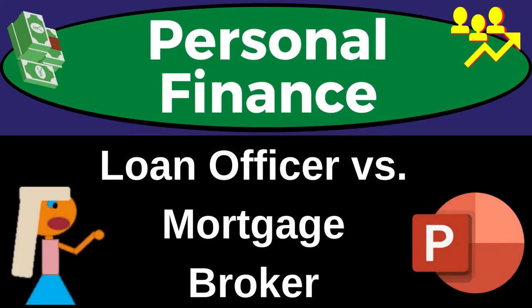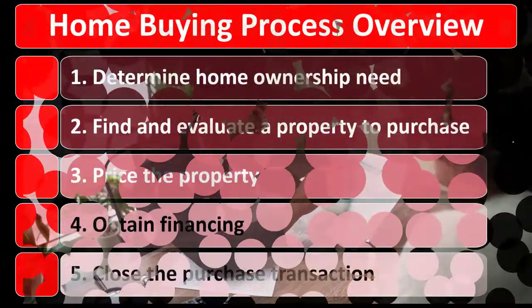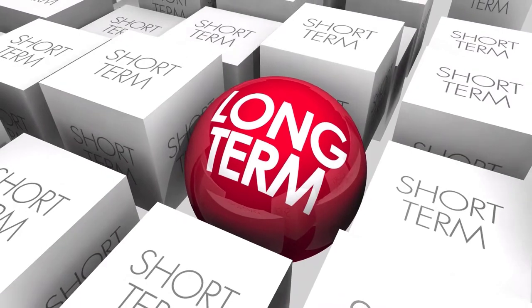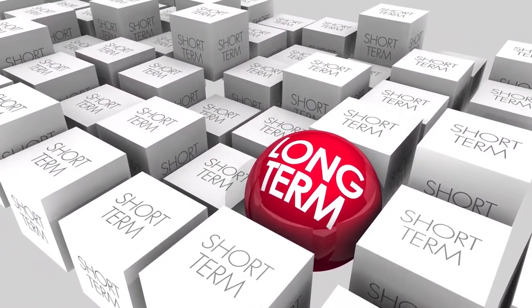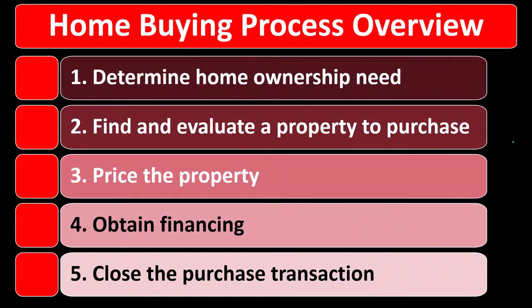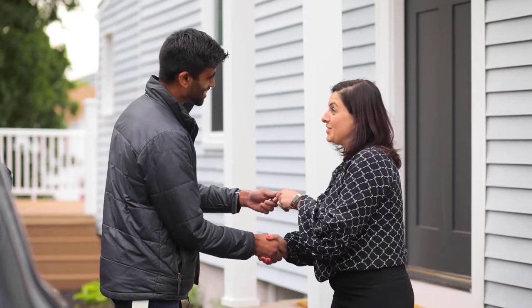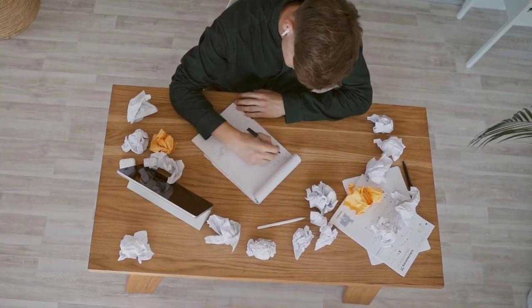Personal Finance PowerPoint Presentation: Loan Officer vs. Mortgage Broker. Most finance decisions can be broken out into short-term and long-term decisions. Short-term decisions are those we train our gut to handle through habits, while long-term decisions — such as the purchase of a home — require the adage of measure twice, cut once, because we cannot rely on trial and error.